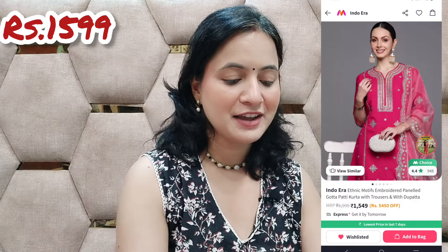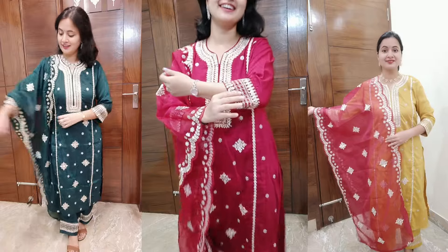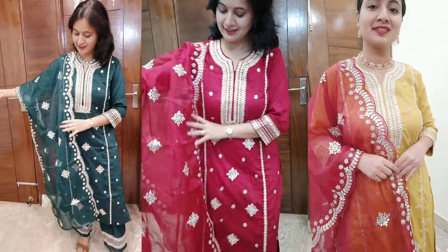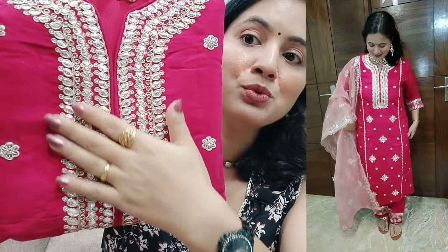First of all, I will share this suit with you. There are 4 colors available on Myntra. First is the mustard and maroon combination. Second is the maroon color. Third is the green color. Fourth is the pink color. I will give you the links for the other 3 colors in the description box. The quality is amazing. I will show you the color combination of pink — this is the dark pink and light pink combination. The fabric is very comfortable. It is the Indo Era brand.